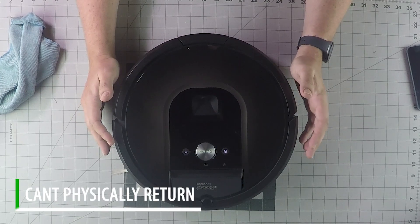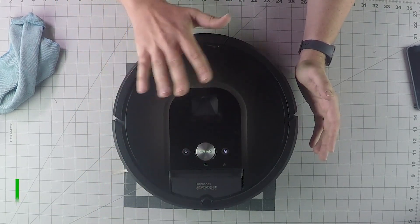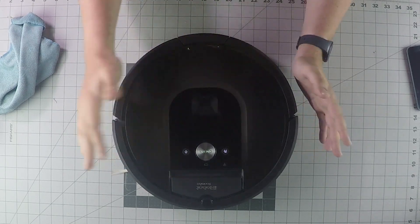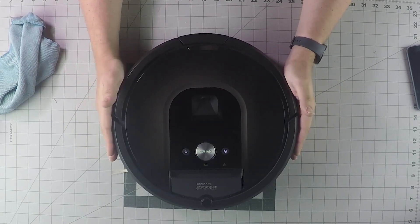Number one, it could be possible that the Roomba went over some kind of transition, like a door threshold that was hard to get over, and it can't get back over it. So if there's anything like that, you might want to use your virtual wall barriers to keep it from going there.